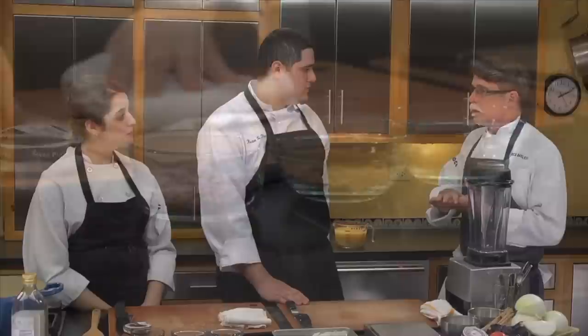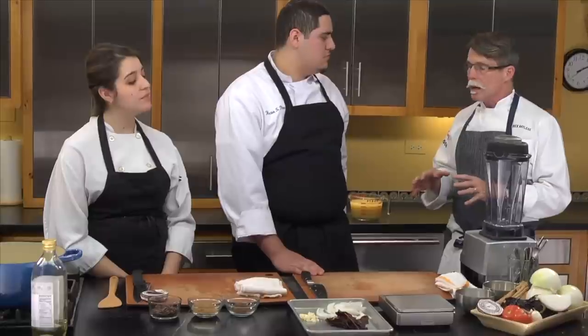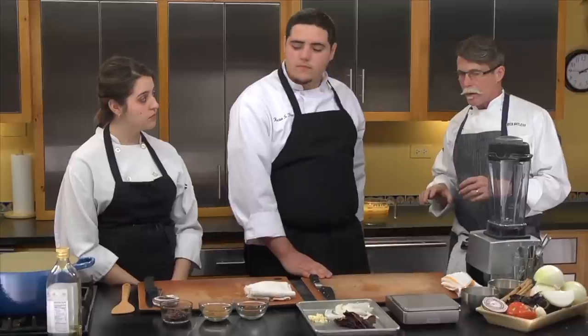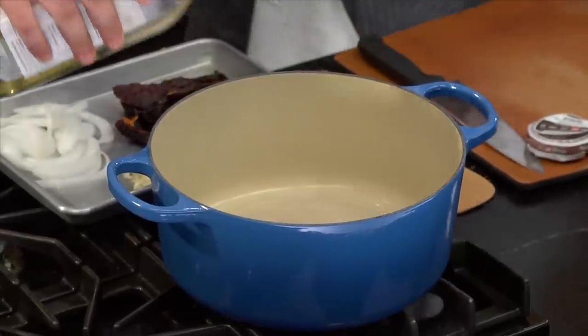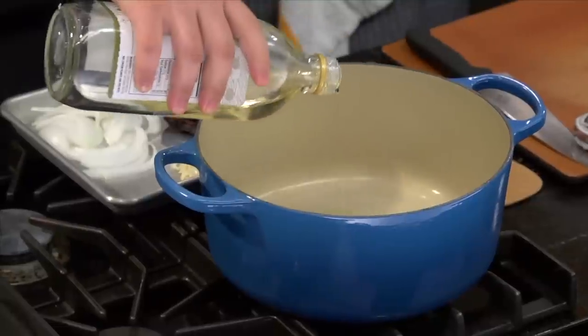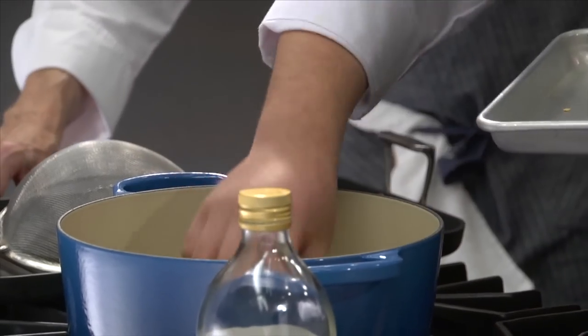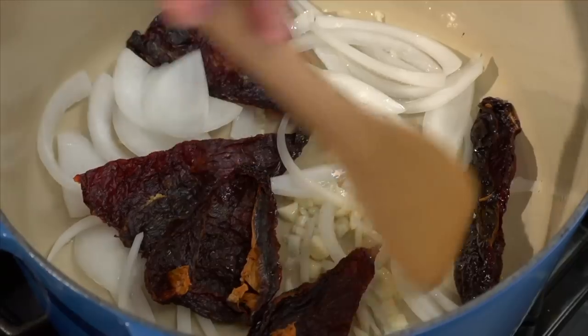Usually when making a mole, you toast the chilies — either oil-toasted or dry-toasted — as one of the very first steps. Because there's not a lot of chili in this particular recipe, that step is combined with sautéing the onions and garlic in oil at medium heat, with the ancho chili pieces right in there. A mole made with untoasted chilies just won't have the depth of flavor needed — keep those chilies in contact with the bottom of the pot as much as possible.